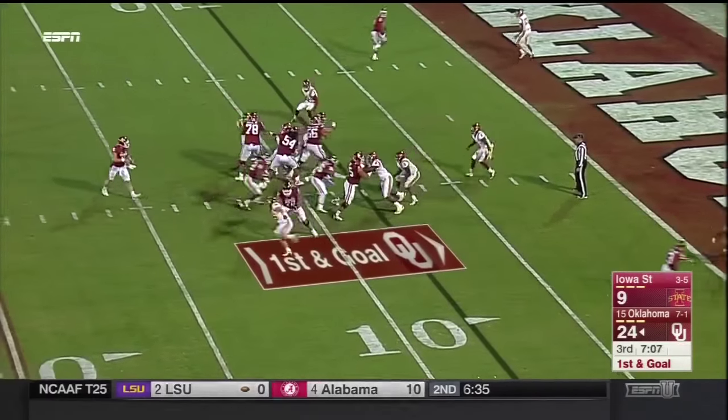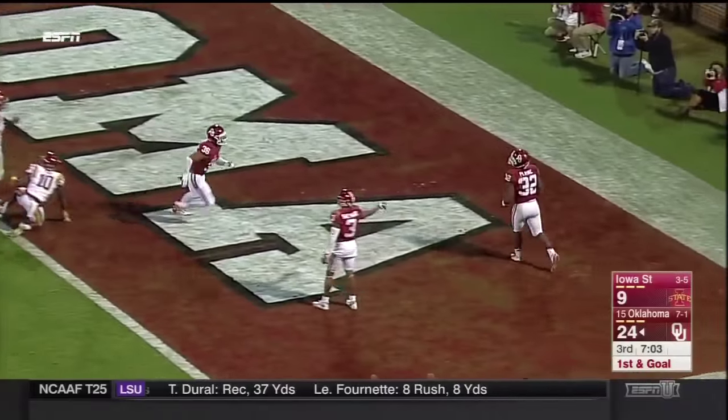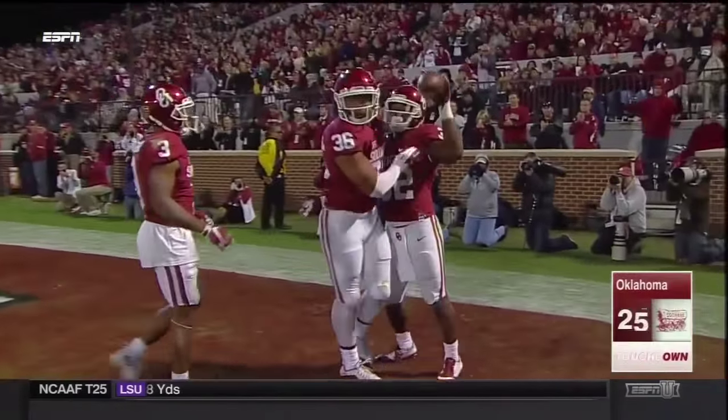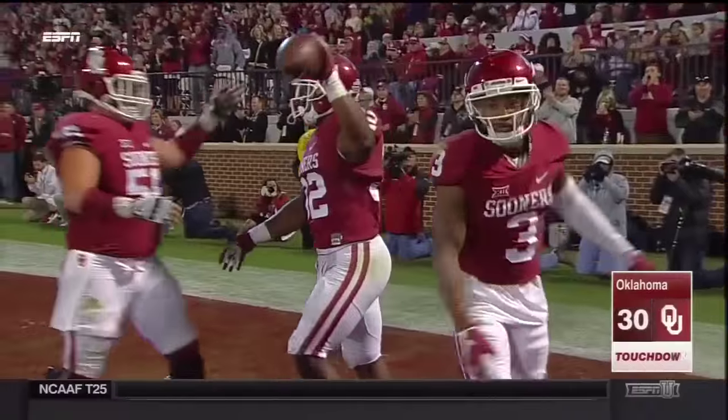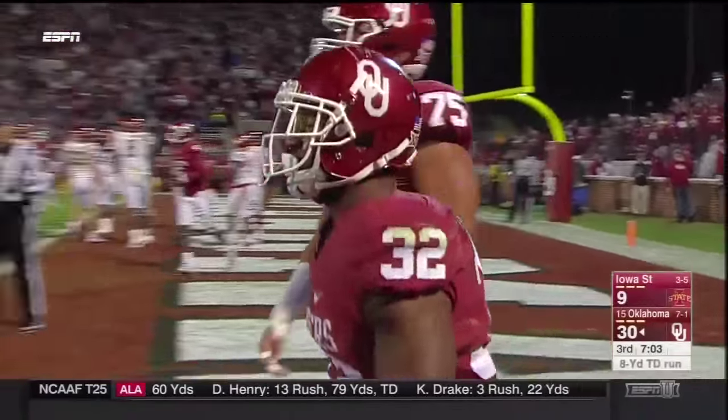And with a six-man front — handoff — Pirine, touchdown! From eight yards out, Oklahoma — its first touchdown since the first quarter.